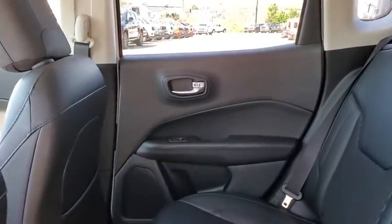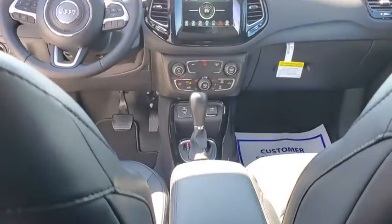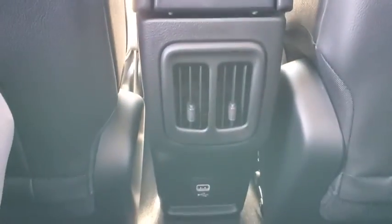Electronic stability control, brake assist, tachometer, overhead console, panic alarm, remote keyless entry, front reading lamps, front bucket seats.